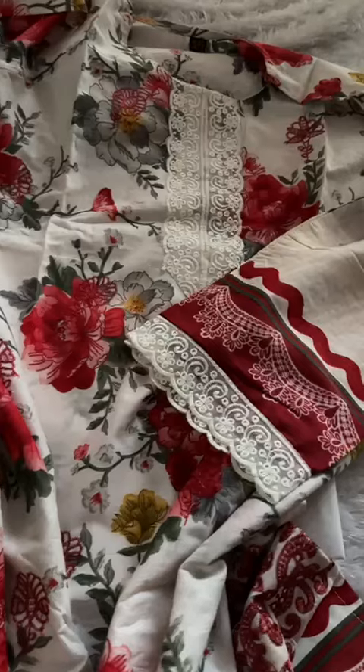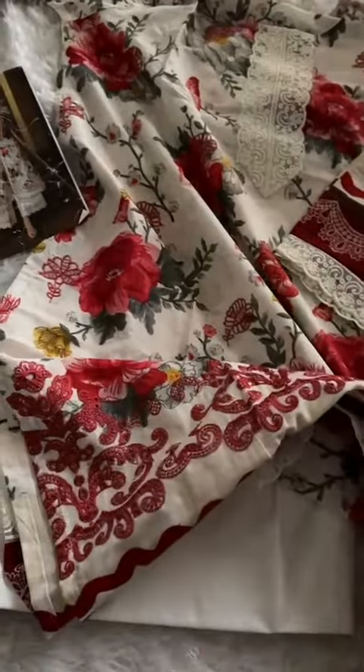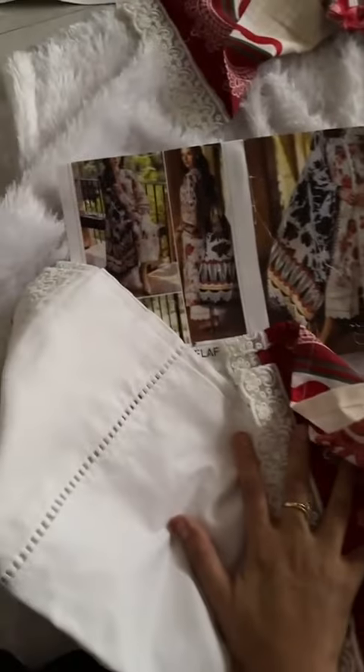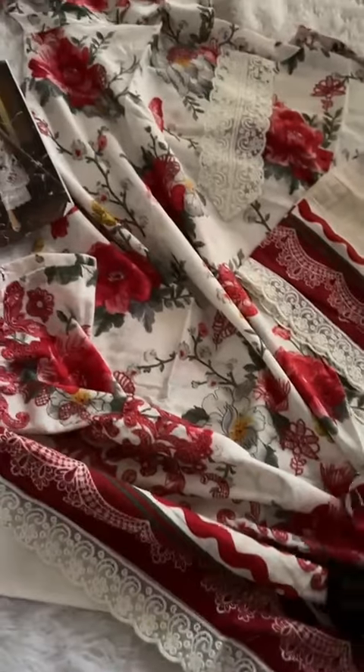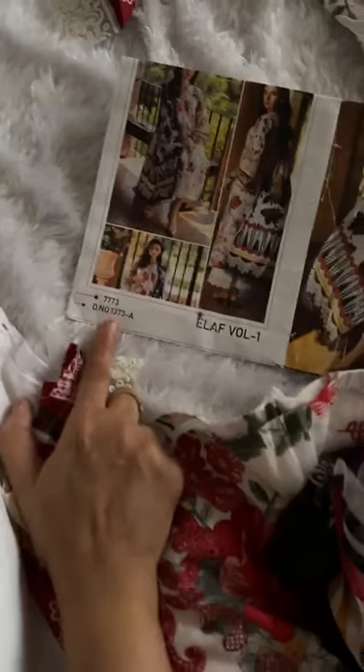Laces, everything is included — ready-made, XL, double XL, 3XL. Dupatta any type — chiffon, lawn — diya jayega. Toh aap log is cool Gold website pe order kariye before out of stock. Itna pretty outfit hai, itna fancy laces ke saath aapko yeh piece mil raha hai. Jaldi se website check kariye and order this gorgeous outfit, code 1373.